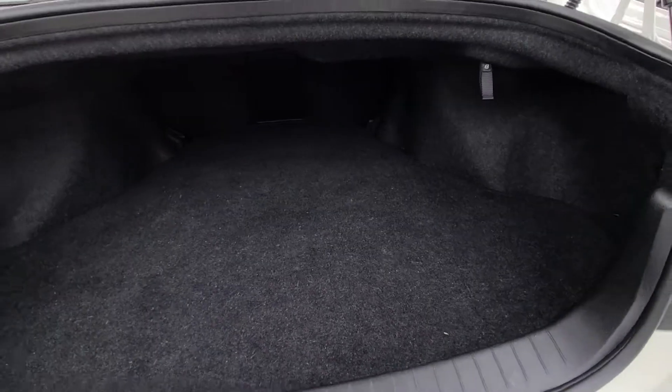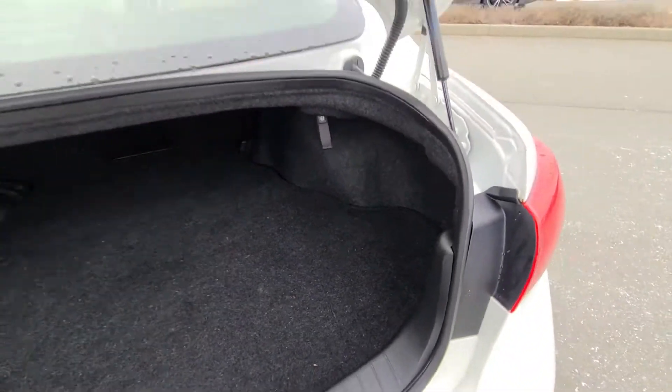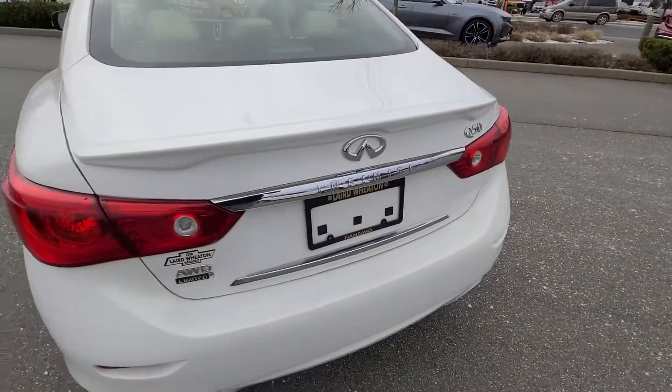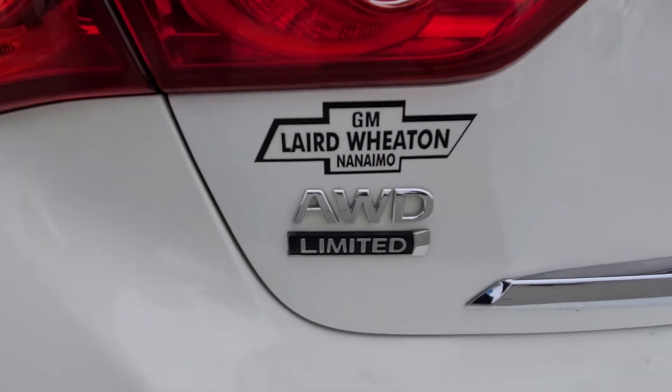Super deep trunk as you can see. And you've got the 60-40 split so you can actually drop the seats. Again you've got the all-wheel drive badging there.